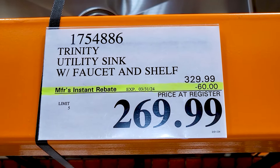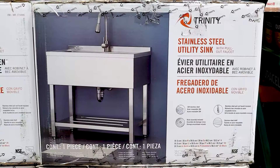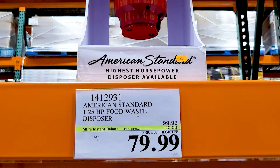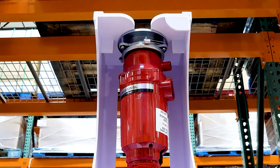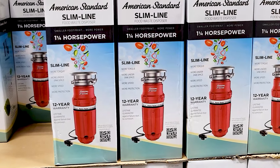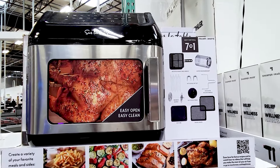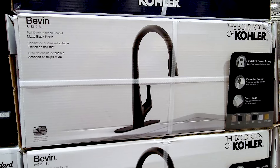And this utility sink is $60 off — it does have a shelf underneath it, as you can see on the box. If you need a garbage disposal, Costco, when they are on sale, that's the best place to get them — that was my dad's advice to me. I actually bought one of these for my house because the house I got a year ago did not come with a garbage disposal. And this air fryer is $20 off right now. And this Kohler kitchen faucet is $40 off right now, and it comes in two colors in the store, but on Costco's website you can get more options.